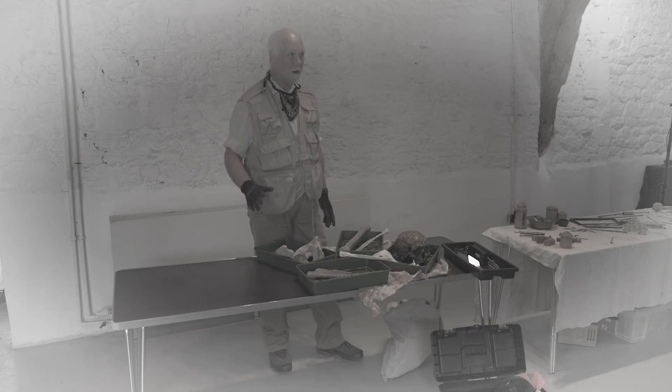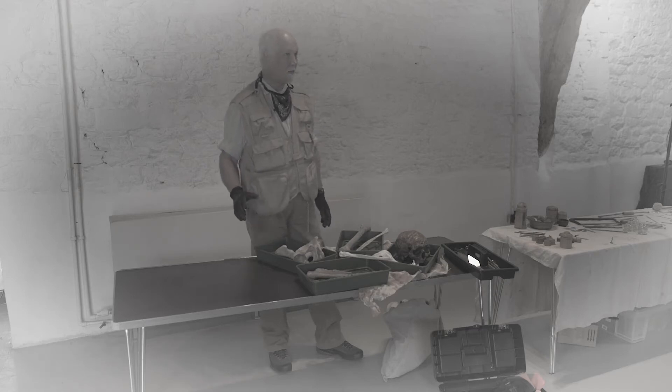Hi, my name is Steve and I have the wonderful job of being an archaeologist. What I do is I find out about the past by digging things up. And sometimes, if you're really, really, really lucky, you get to dig up human bones.